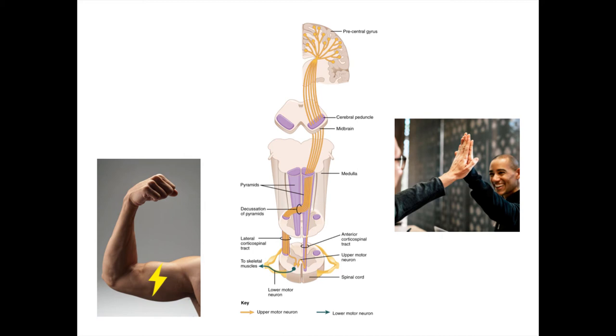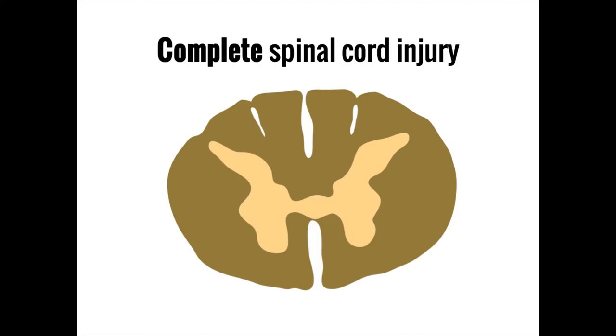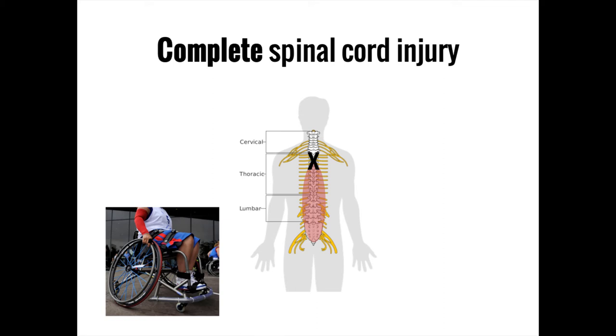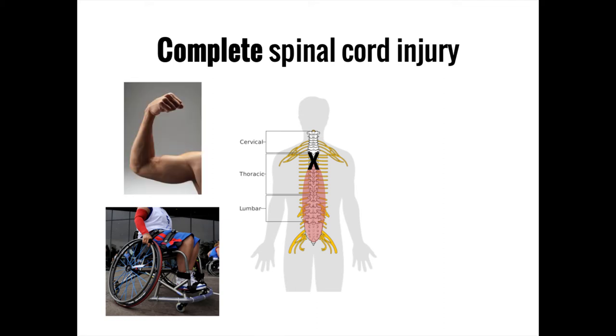Now let's look at what happens when something goes wrong. The simplest kind of spinal cord injury is a complete spinal injury, in which all function below the level of the lesion is lost. For example, a complete injury at chest level will cause loss of all sensory and motor ability in the legs, while the arms remain unaffected, because the spinal nerves for the upper extremities have already exited the cord in the neck.